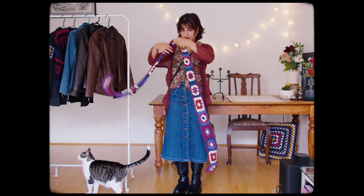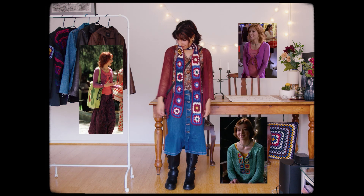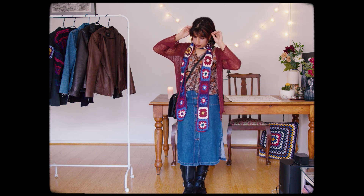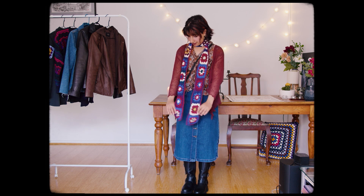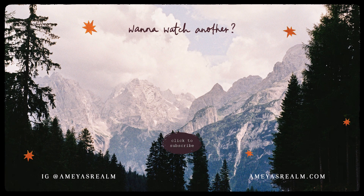I feel like this one is reminiscent of something Willow from Buffy the Vampire Slayer would wear. Let me know if you'd like to see a full video of outfits inspired by Buffy, because I've been watching it lately and would love to. But yeah, that's all for today — let me know if you have a favourite outfit and thanks for watching.